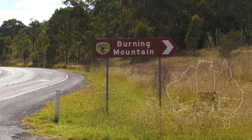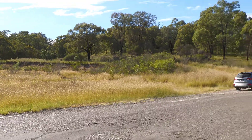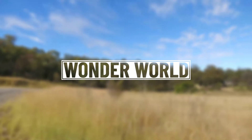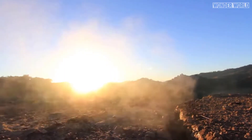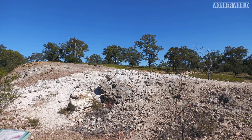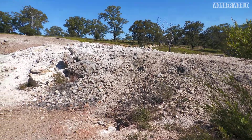Burning Mountain in Australia is the location of the world's oldest underground coal fire, which has been burning for around 6,000 years. Smoking was first observed coming out of the mountain in 1828, and research shows that the coal seam ignited around 6,000 years ago and continues to burn the coal seam at around 1 meter per year.